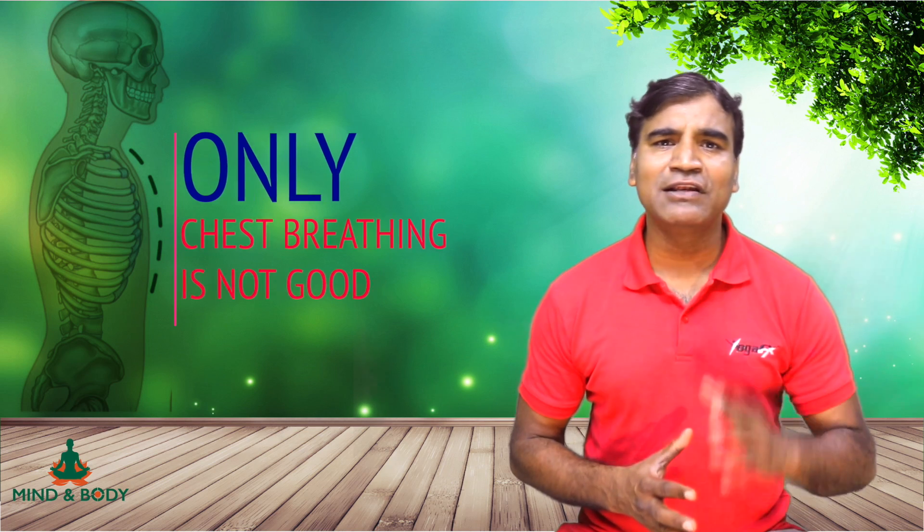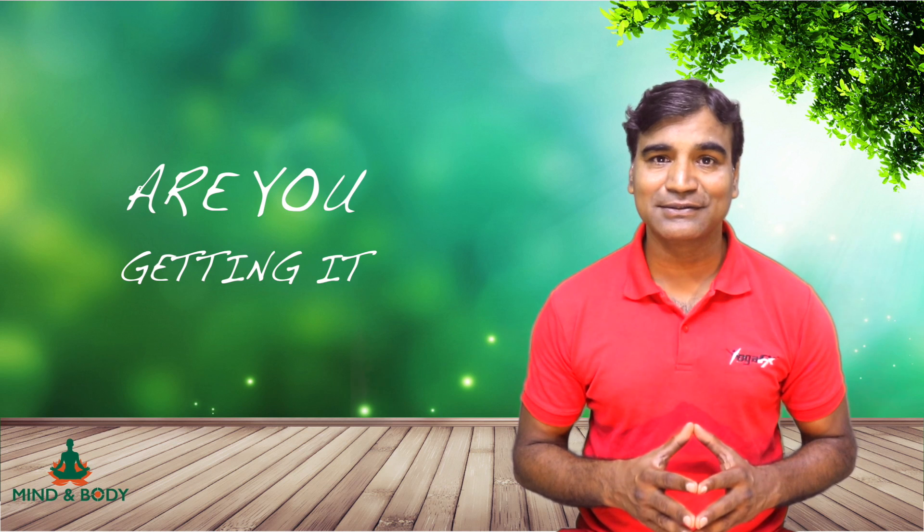In later videos, I will show you how combining chest breathing with other methods of breathing will help you go deeper in your breath. That's it for today. Thank you for watching, take care, keep smiling. Friends, do comment below your thoughts about this type of breathing. Namaste.